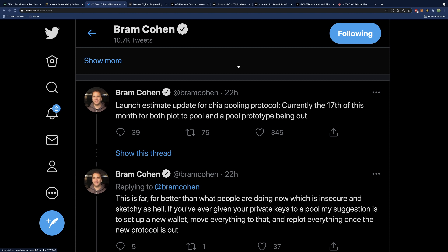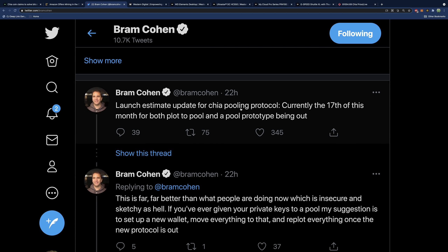Another reason the price may have been driven up is that Bram announced a launch date for the pooling protocol — currently the 17th of this month — for both plot-to-pool and a pool prototype. Starting the 17th, you can plot drives that can be pooled to pools later on or still used solo, and these can be moved around from pool to pool, making it a much more predictable system. The fact that people know this predictability is coming, combined with all the hype, is probably driving demand for hard drives.